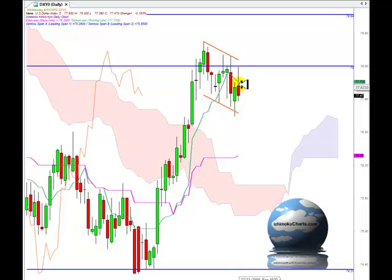Having said that, we have a very large shadow on top of the body of this candle, which represents downside price rejection and represents selling coming in. That was at the 78 region that we identified as an area of resistance, and the market traded right up to that area and sold off.